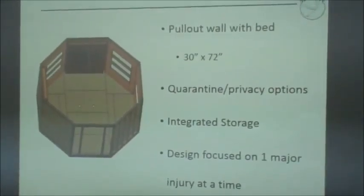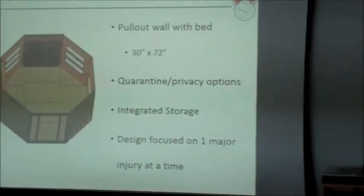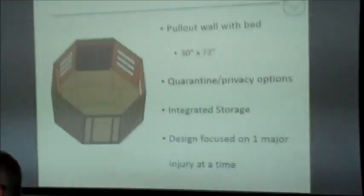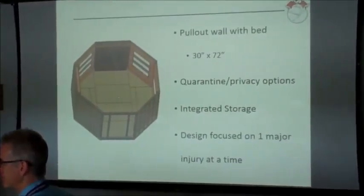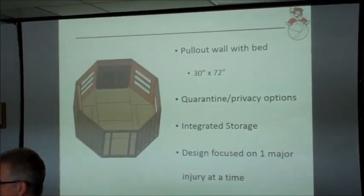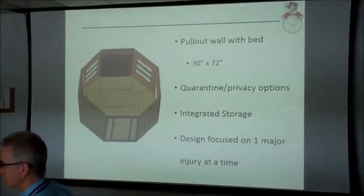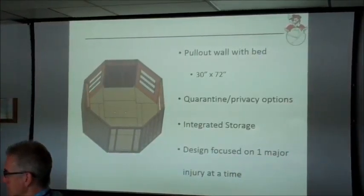Our original design had a pull-out wall, dimensioned based on a military cot to optimize space. We picked 72 inches because that's where the ladder was and how far we could get the wall out — giving everyone except the tallest astronauts plenty of room to lay down. We also came up with the idea of a quarantine or privacy option: a curtain that could fold around the bed so you could either give the patient privacy or, if they're sick, separate them from the rest of the astronauts.